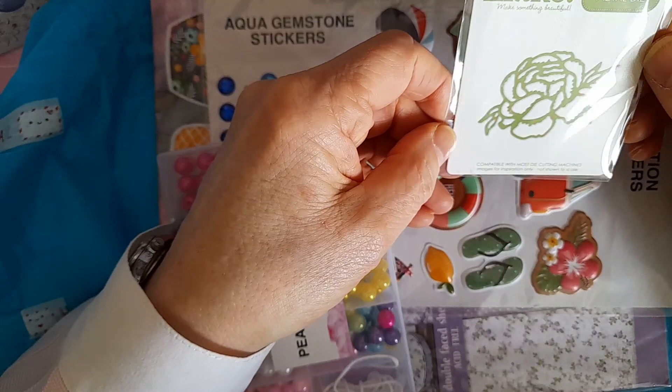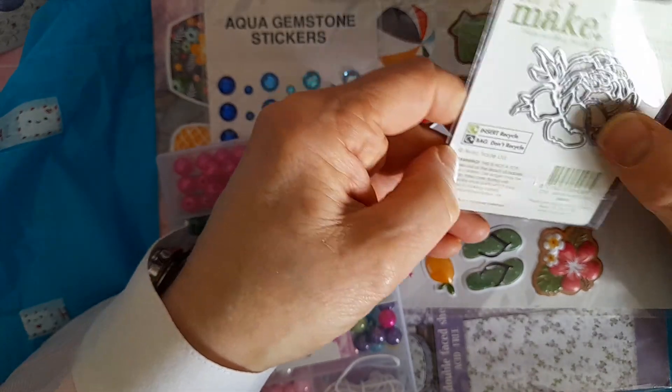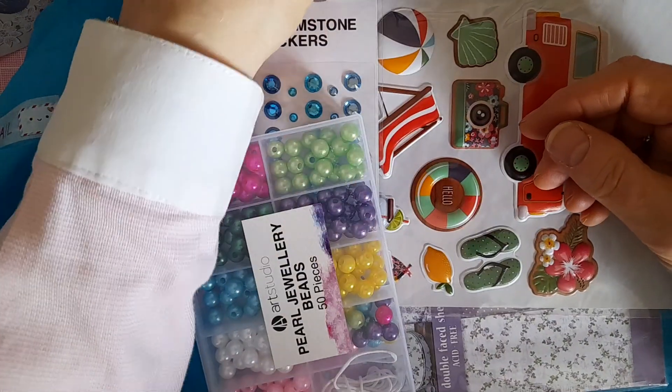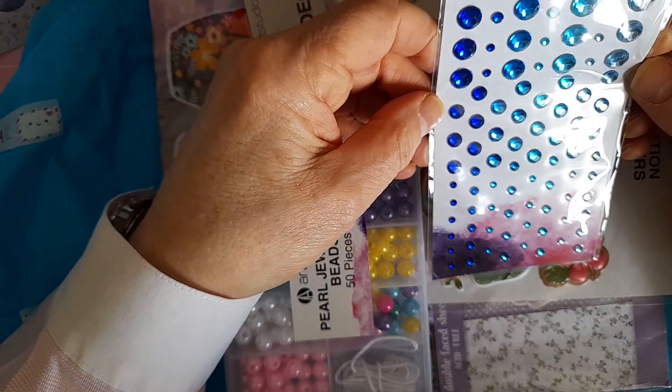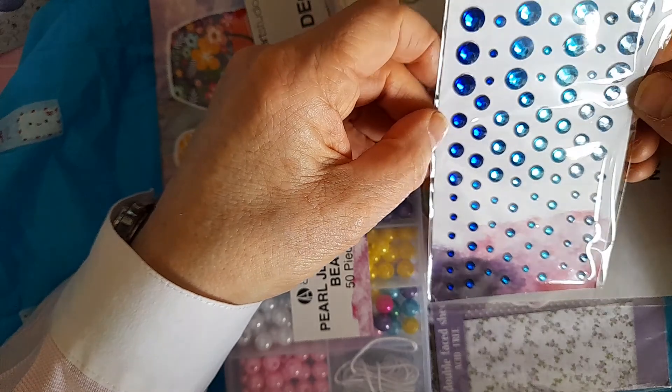There's one of these mini dies to make a rose — gorgeous, lovely, I'll definitely be using that. And some beautiful aqua gem stickers — aren't they a gorgeous colour?